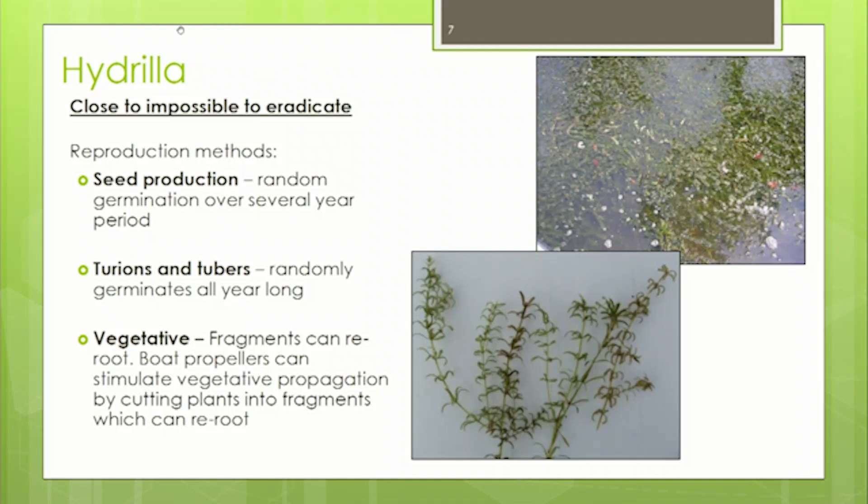Hydrilla has numerous ways to reproduce: by seed, turions, tubers, and vegetative fragmentation. The seeds can overwinter and randomly generate new plants. Turions are flower-like structures that drop off and create new plants. Tubers are potato-like structures in the root system that can germinate into new plants. And with vegetative fragmentation, if you cut the plant into a thousand pieces, each piece can re-root and start a new plant — a very aggressive plant.